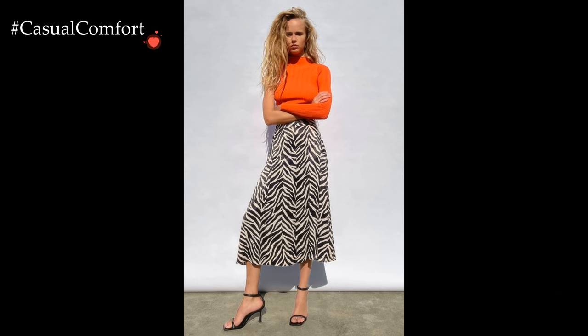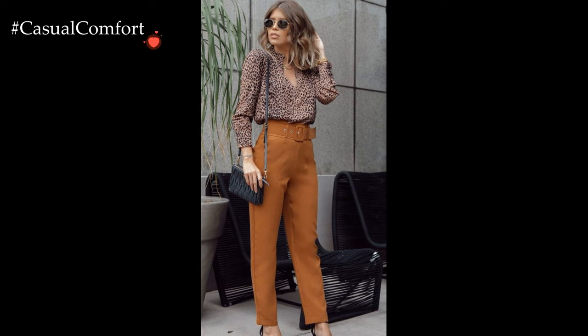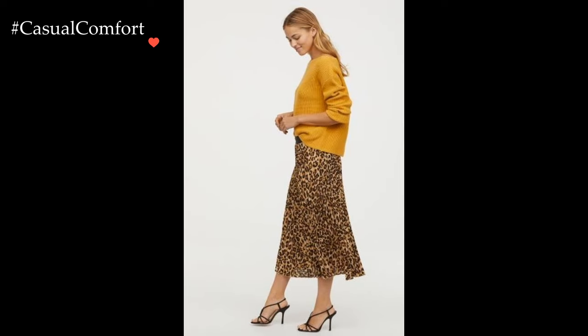Animal print, with its fierce and captivating allure, serves as a bold statement in the realm of fashion. Incorporating animal print into a stylish outfit adds an element of wild sophistication, offering endless possibilities for creating eye-catching ensembles that exude confidence and individuality.